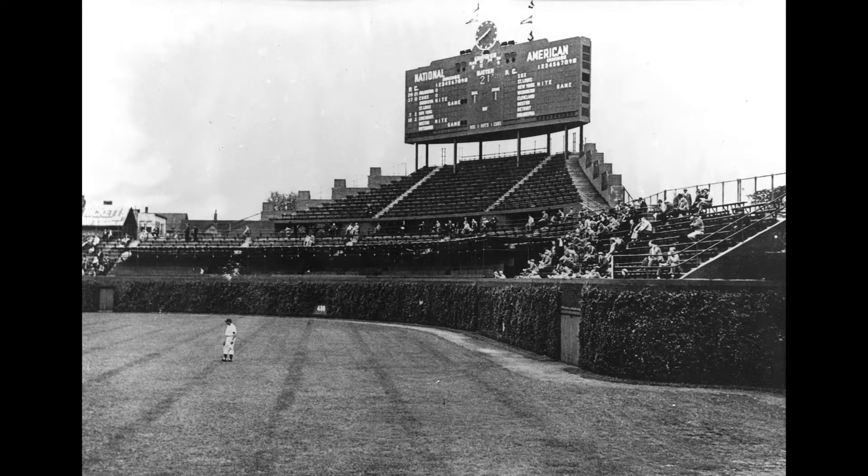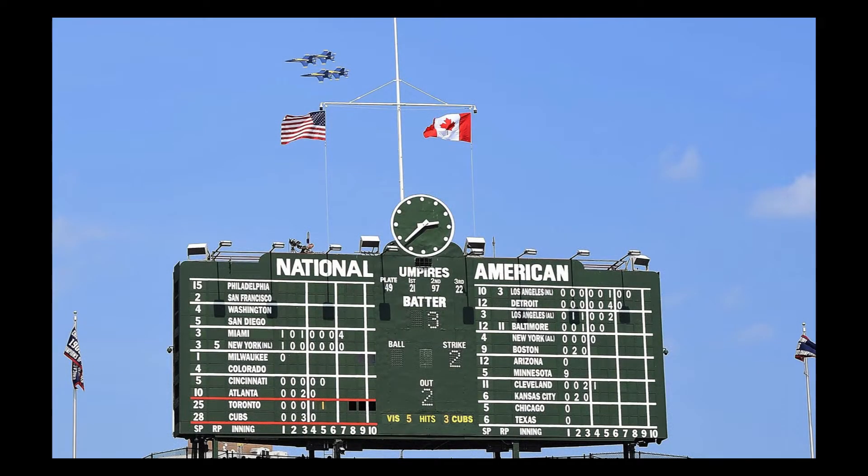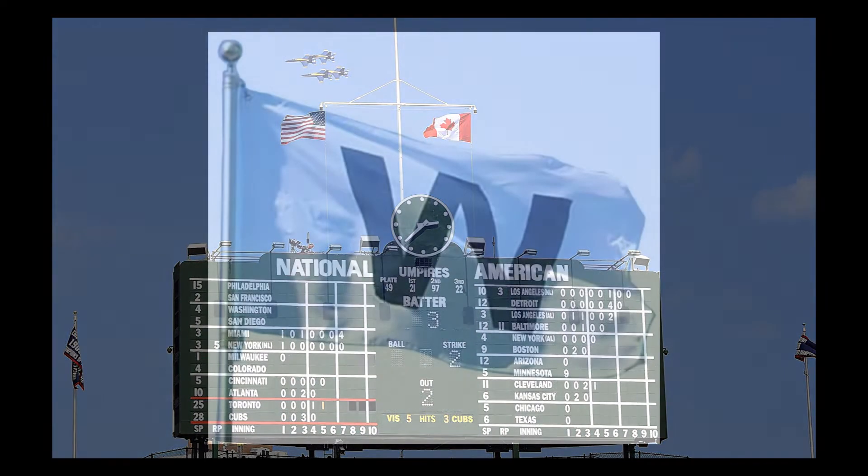Scoreboard construction was finished above the centerfield wall in 1937, with the addition of a masthead the following year. When the club is victorious, a white flag with a blue capital letter W is raised — these are known as white flag days. On days of a loss, the flag color scheme is different: a blue flag with a white letter L goes up.